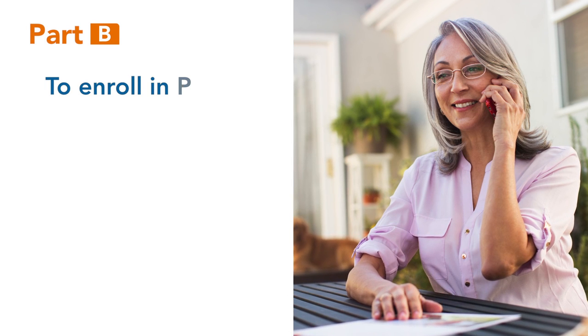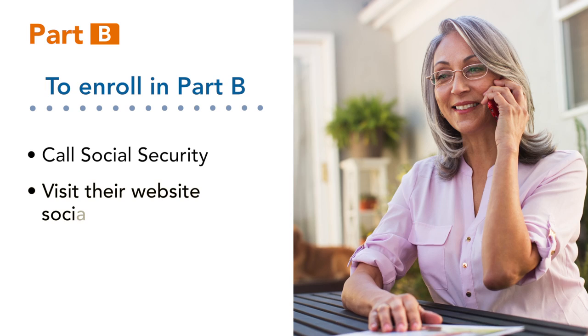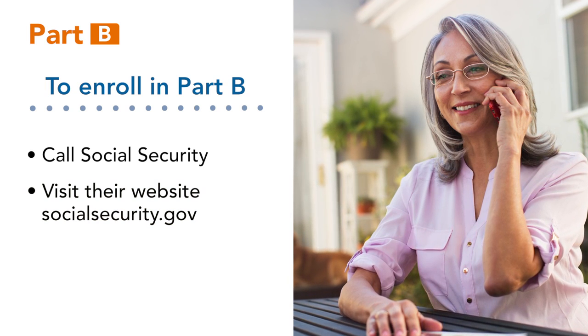To enroll in Part B, call Social Security or visit their website at socialsecurity.gov.